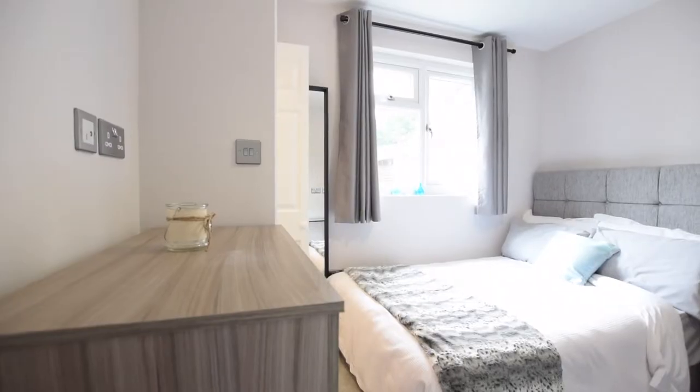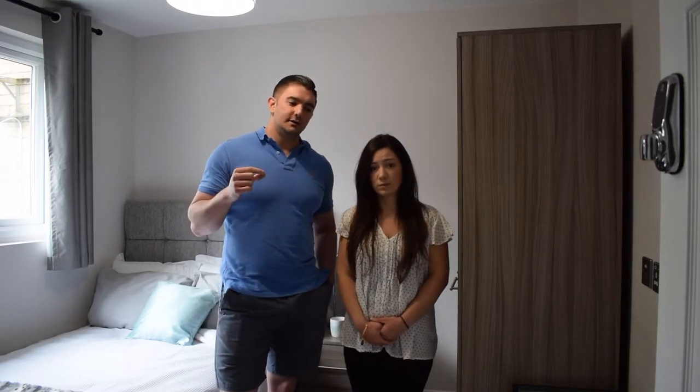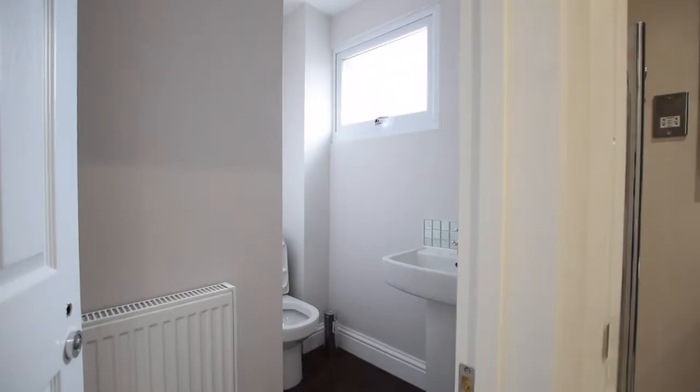We're standing in the room where we created more space by moving the staircase, which lets us access an en suite shower room that was previously cupboard space. In this property we tried to put in as many shower rooms and en suites as possible — we've ended up with four showers and three toilets. Only two people maximum share a toilet at any one point: the two upstairs rooms share one toilet, the two downstairs share a toilet and shower room, and everyone else has their own shower. For the space we were working with, that's the best we could possibly do.